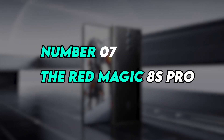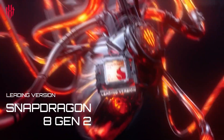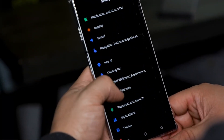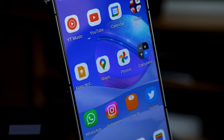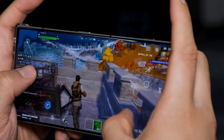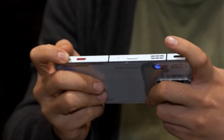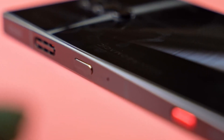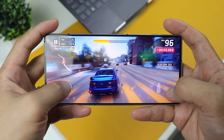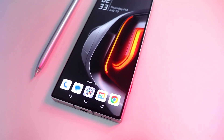Number seven: the Red Magic 8S Pro. This beast is a gaming phone that's so fast it'll make your head spin. It's powered by the latest Snapdragon 8 Gen 2 processor, one of the most powerful mobile processors on the market. It also has a 165Hz refresh rate display, meaning the screen updates 165 times per second, which makes for smooth and fluid gameplay even in the most demanding games. The Red Magic 8 Pro Plus has a built-in cooling fan that helps keep the phone cool even under heavy load. It also features shoulder triggers that allow you to map buttons to the sides of the phone, useful for games that require quick reflexes, as it allows you to make inputs without having to take your fingers off the screen. Don't underestimate the abilities of this gaming monster.